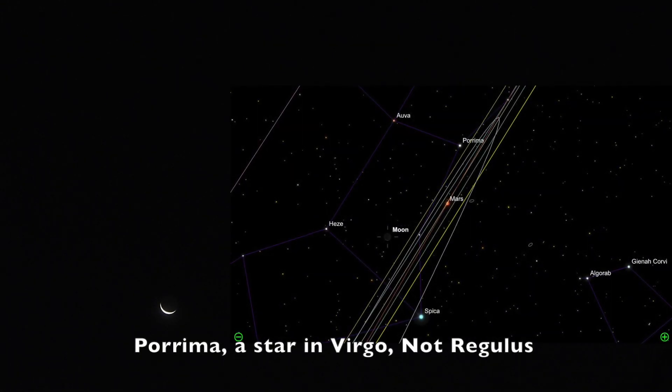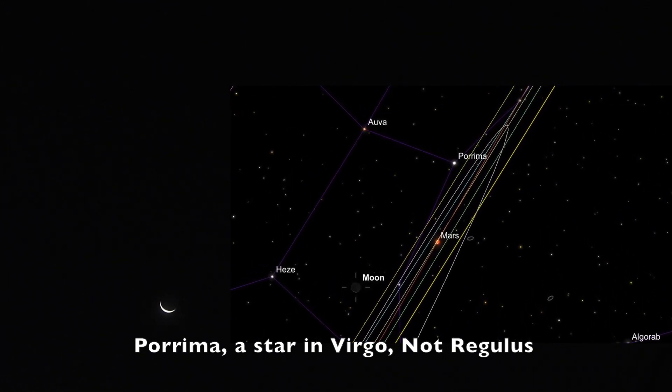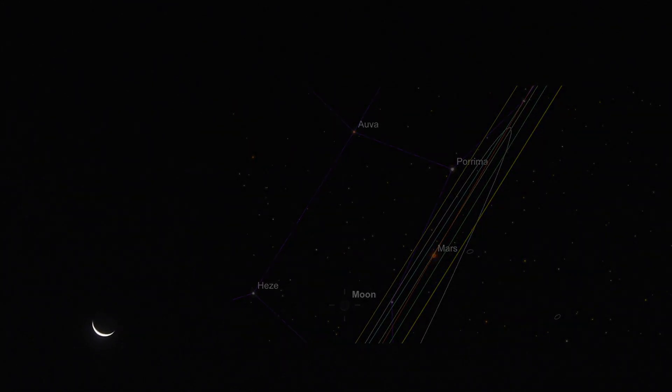There we go — we can see where the moon is. There was a star or something up above the planet Mars — I'm guessing it might have been Regulus, I'm not sure, I'll have to check when I go in. I don't think I can change the shutter and aperture while I'm in live mode — it's not working, so I can't adjust it, but that's what we have for now.